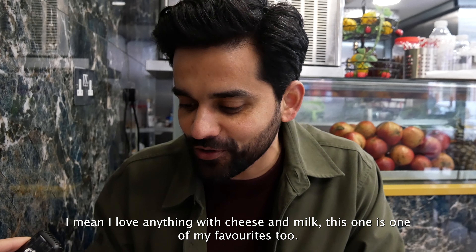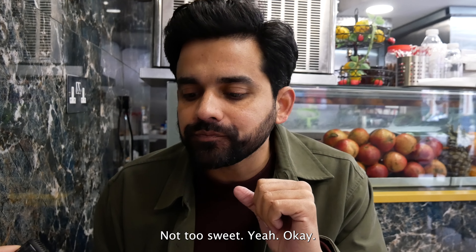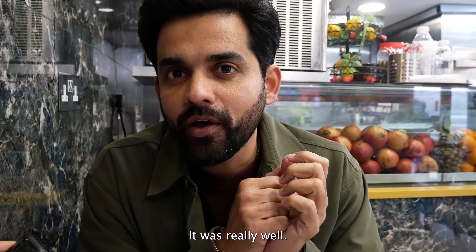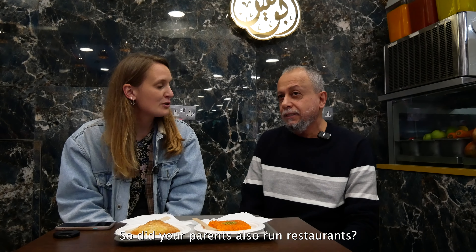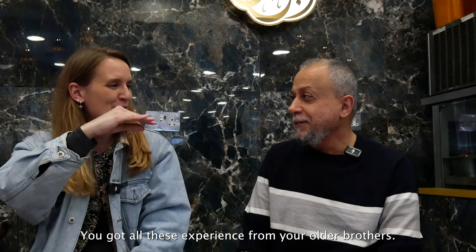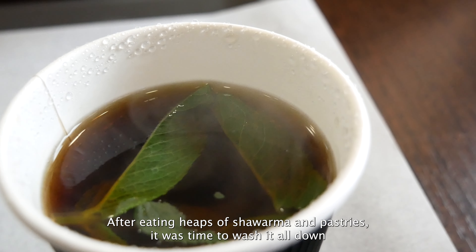This one is called Murabba — it's inside cream with butter ghee. And this is a cheese sweet pastry. It's super crunchy, and it's all made with honey. And this one — the kunafa — is very famous in Arab countries, not only in Iraq. Incredible authentic Iraqi desserts. This is kunafa, which is so good. I love anything with cheese and milk — this is one of my favorites too. Not too sweet, okay. I like anything crunchy with sweet.